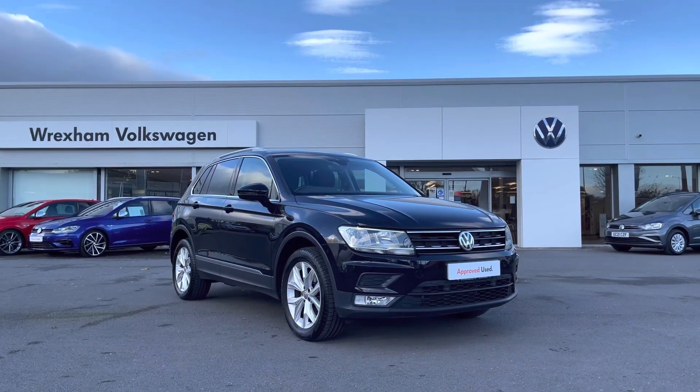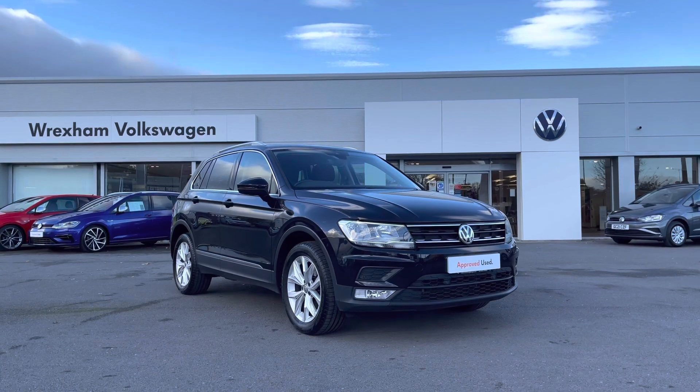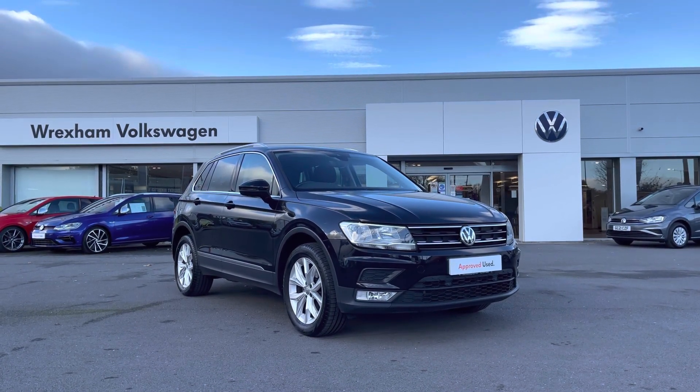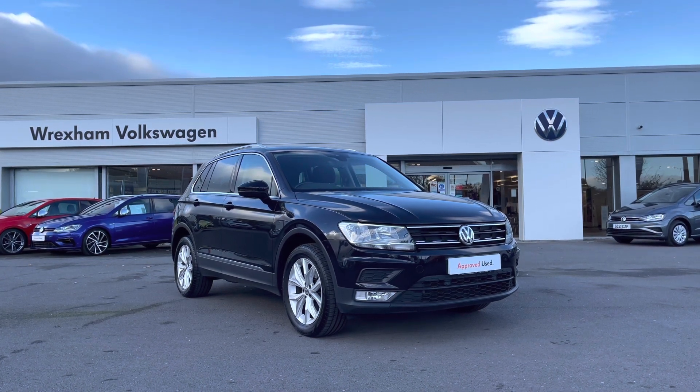Hi and welcome to Wrexham Volkswagen. My name is Shannon and today I will be showing you around this Volkswagen approved used Tiguan SE Nav. This practical model is a 2 litre diesel manual, 4 motion drive, 150 PS, finished in a deep black paint.